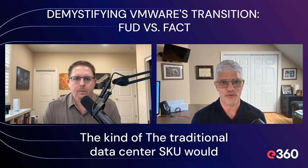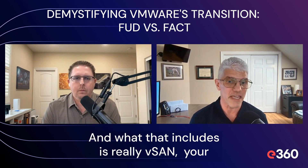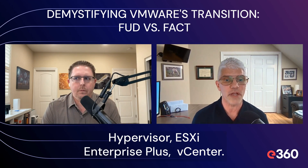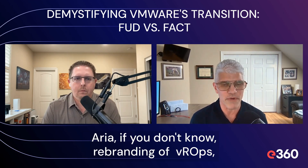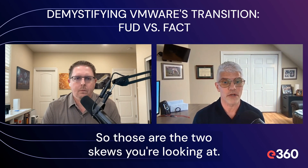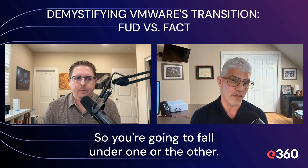The traditional data center SKU would be the VMware vSphere Foundation SKU. What that includes is really vSAN, your hypervisor ESXi, vCenter, Tanzu, and the ARIA standard suite. ARIA, if you don't know, is a rebranding of the old VROPS. So those are the two SKUs you're looking at — it's take it or leave it. You can't add or remove different products, so you're going to fall under one or the other.